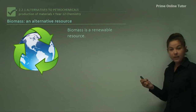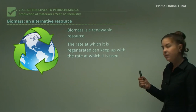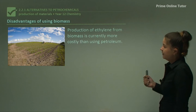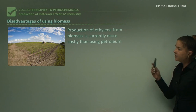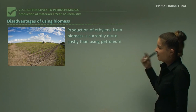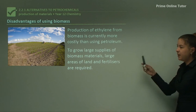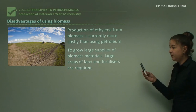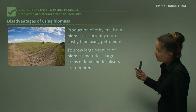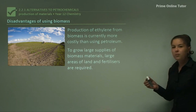Biomass is a renewable resource, and the rate at which it's regenerated can keep up with the rate at which it's used — good for our environment. It's also greenhouse neutral, another positive. However, the production of ethylene from biomass is currently more costly than using petroleum. Growing large supplies of biomass materials requires large areas of land and fertilizers, which is a challenge. But once we get there, the alternatives to petrochemicals will be more productive and cost-effective.